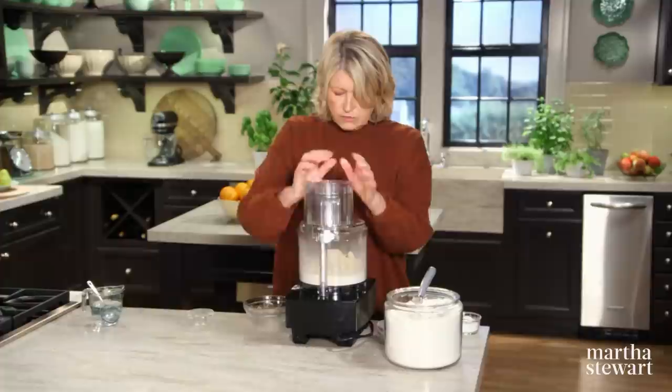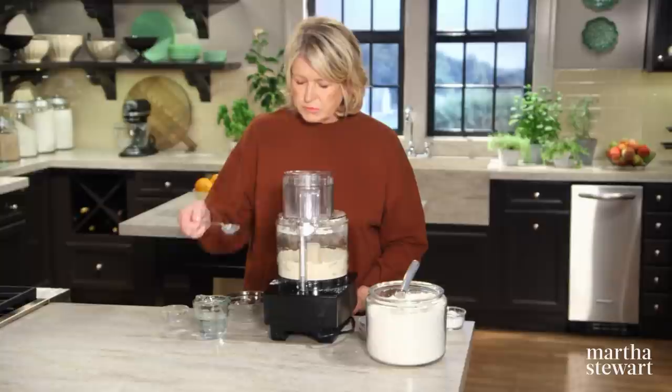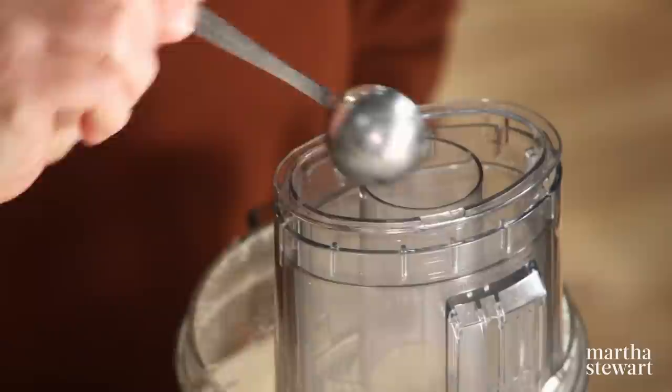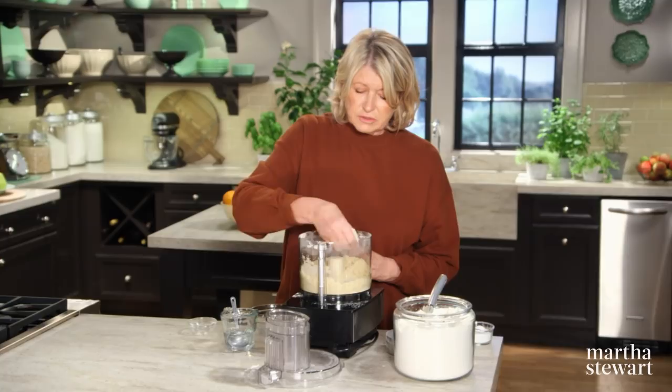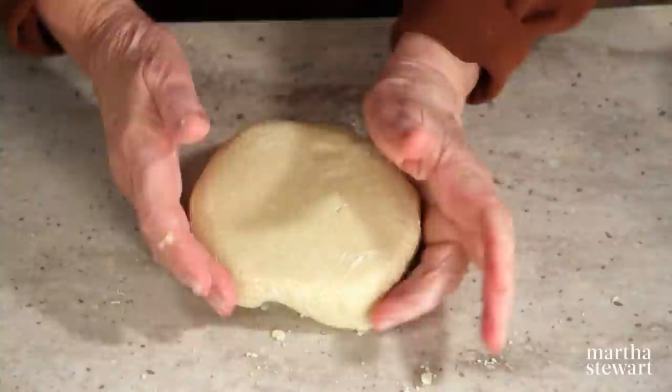You can just pulse this. You don't want to overwork it because you want those pieces of butter to still be visible. Then add two tablespoons of very cold ice water while you're pulsing. That should do it — it doesn't take any time at all to make a crust. This holds together very nicely. So this should be wrapped in a flat disc and chilled at least an hour. So there are three parts to this delicious pie: the crust, which we've just made; now the streusel topping; and then the filling.